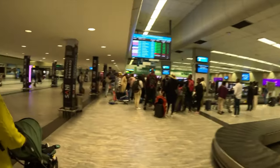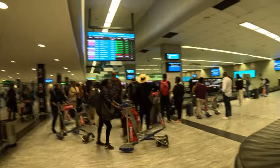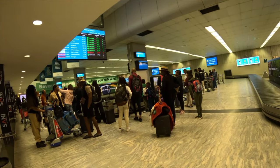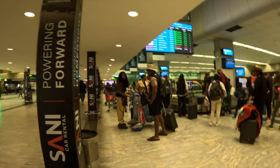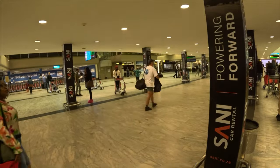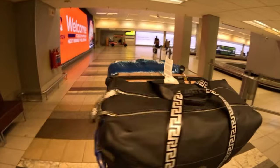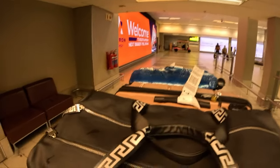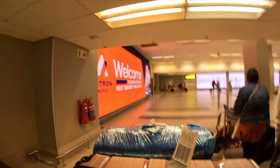We are coming for our luggage now and then we head over to pick up to our hotel.